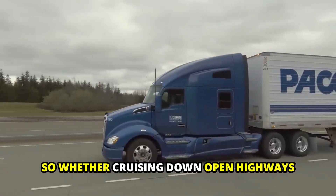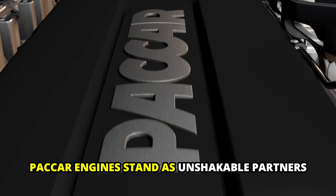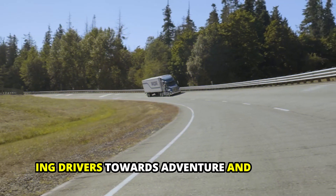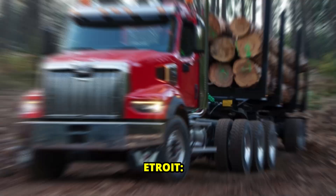Whether cruising down open highways or conquering rugged terrains, PACCAR engines stand as unshakable partners, propelling drivers towards adventure and success, mile after exhilarating mile.